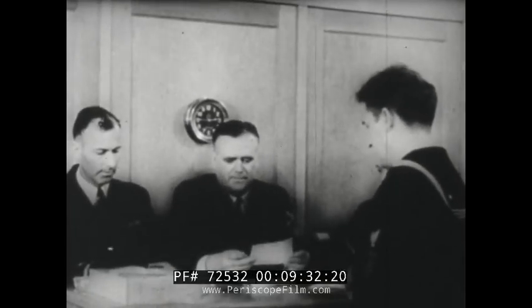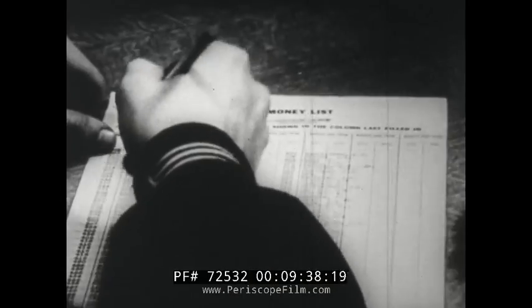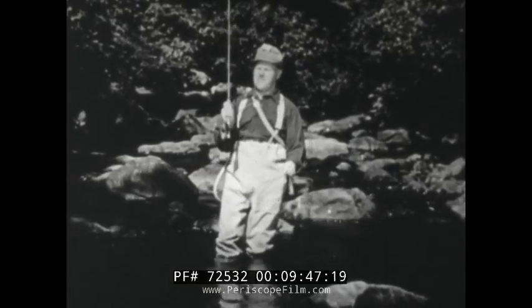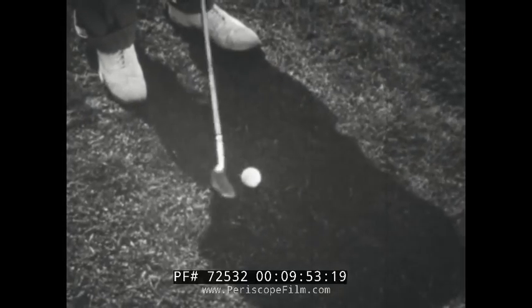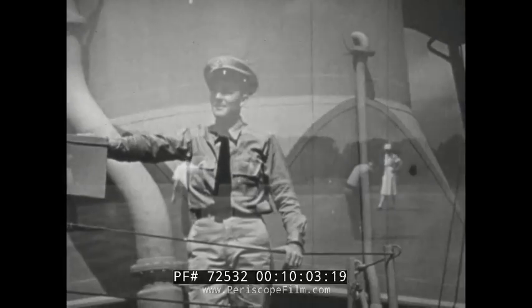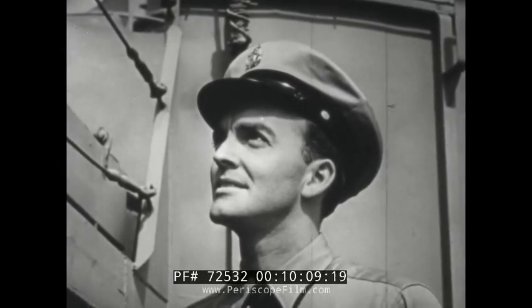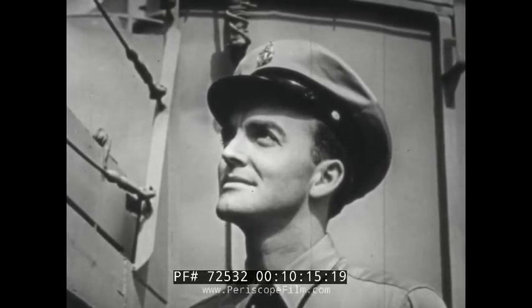The Navy also guarantees security after a man's years of service have begun to mount up. He can either stay on in the respected position those hash marks have earned him, or if he chooses, after 20 years he can retire — take things easy, enjoy life, do all the things every man dreams of doing someday. With all these things in store — stimulating work, travel and adventure, security — the electronics technician can well look forward with zest and excitement to the Navy career that lies before him.